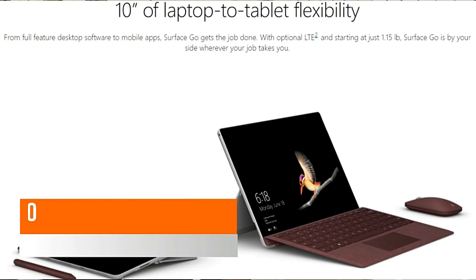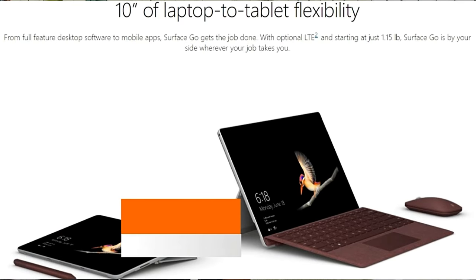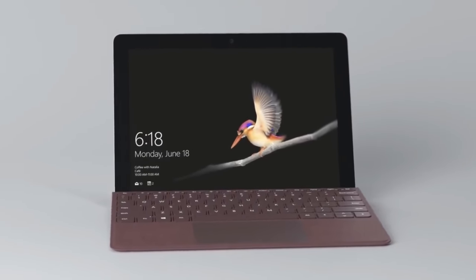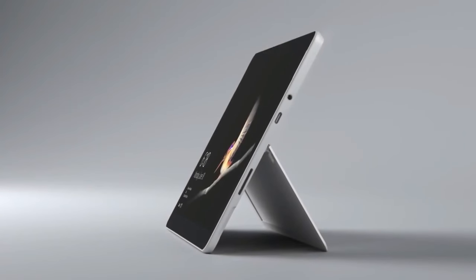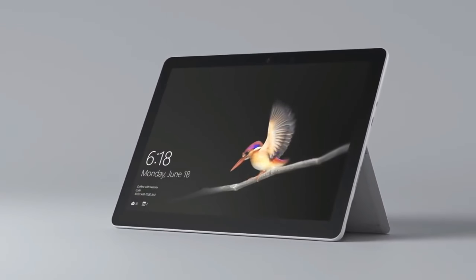Microsoft has recently launched the Surface Go, a two-in-one tablet-cum-laptop device with a 10-inch display. It is powered by the Intel Pentium Gold 4415Y CPU, which is the latest but not extremely powerful — for tablet kind of usage it should be fine. It comes in two variants.